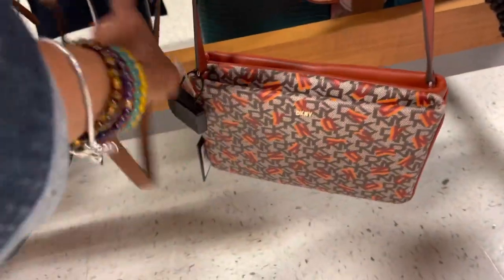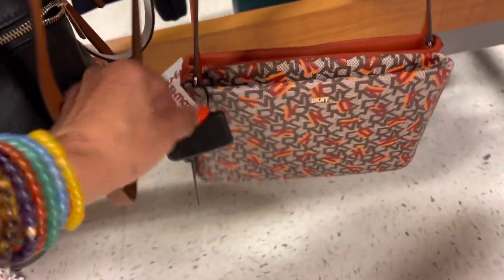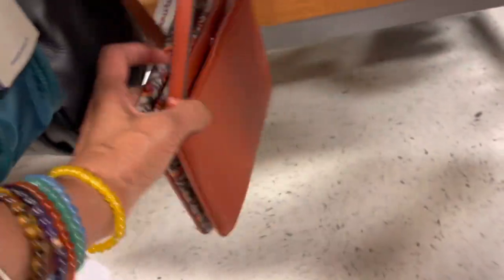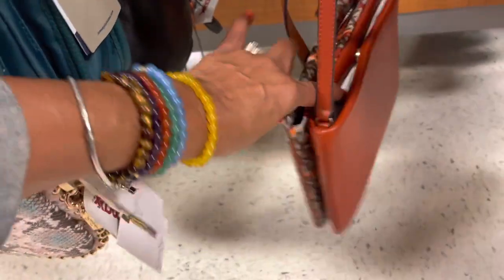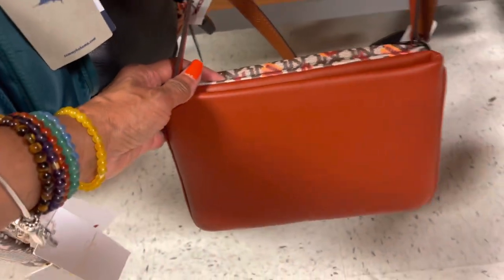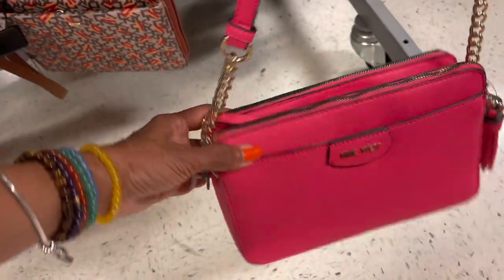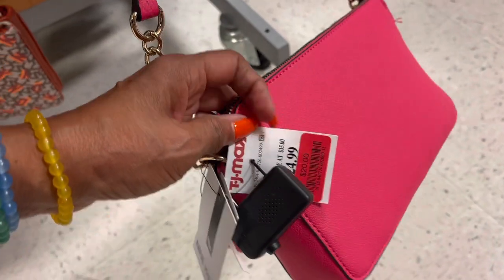Oh look at this DKNY crossbody — clearance, $32. It has a pocket and a snap, and look at the color on the back. You could wear it two different ways — the print side or the plain side. That's very nice. Oh look at this Nine West — double zipper with a snap in the middle. Oh, it's on clearance too, $20.